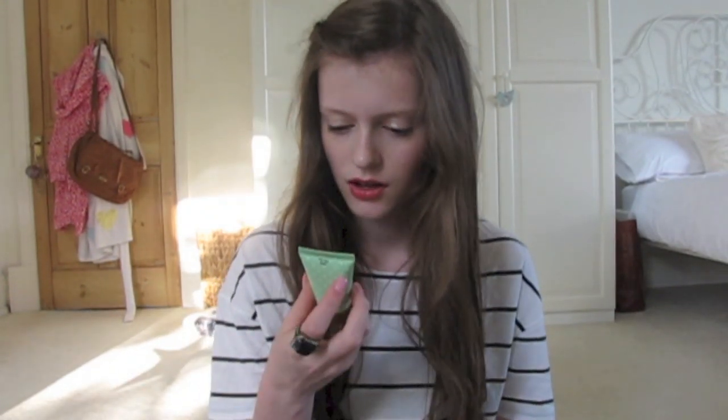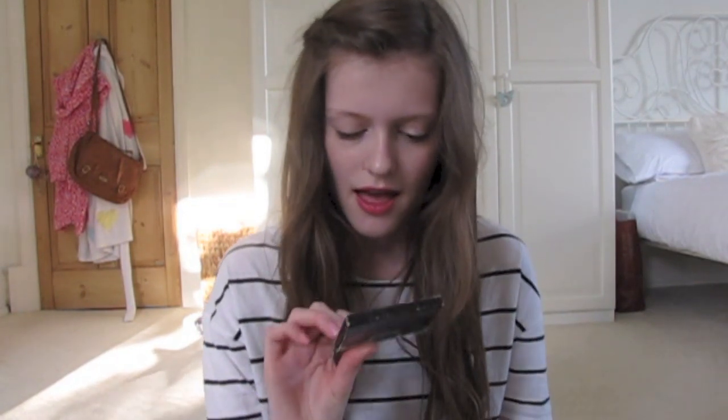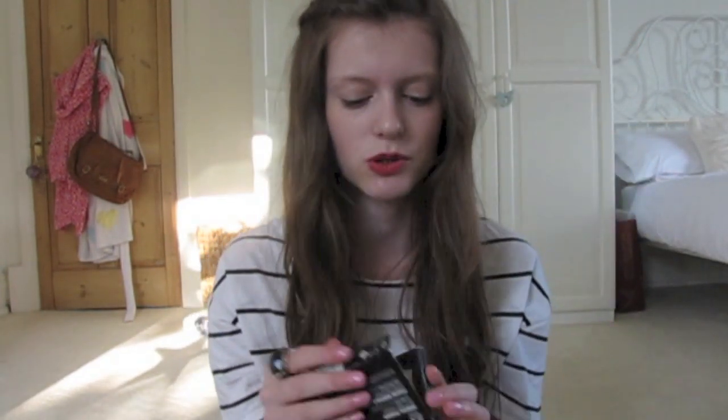Then I have this Cath Kidston hand cream, so if I'm waiting for something I can just use it and have a little pamper session. Then I have the Body Shop Mineral Powder Blotting Tissues, which are really good especially if you have oily skin. You just pat these little tissues on your face and they soak up any oil. I don't really want to carry around a full powder compact — I just want to carry these.